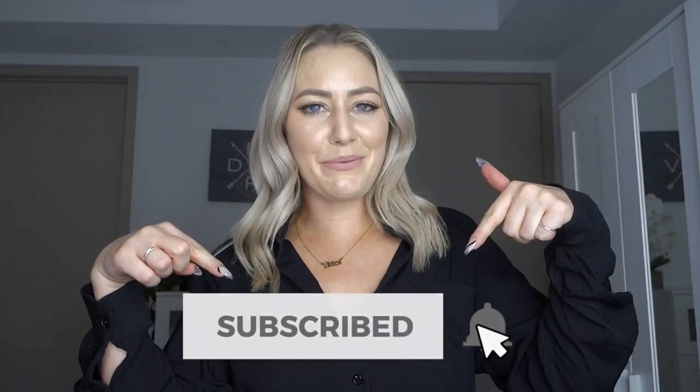And that is it, you guys! Thank you so much for watching. If you liked this video please give it a thumbs up and subscribe to my channel if you haven't already. More videos coming soon, so stay tuned and I will catch you next time!